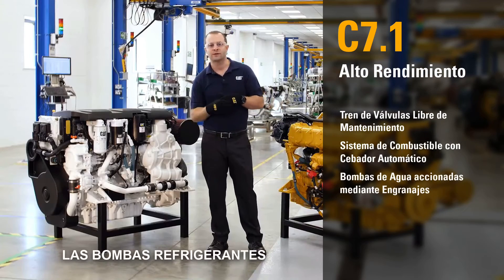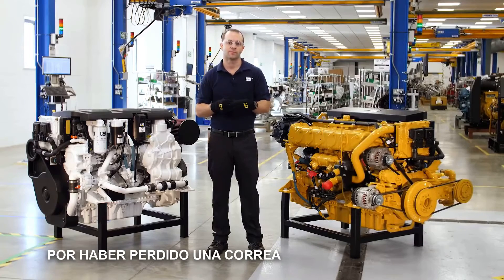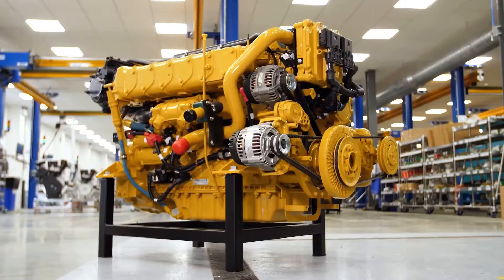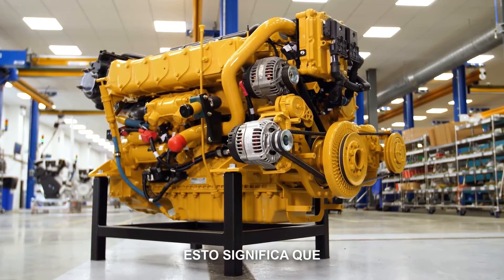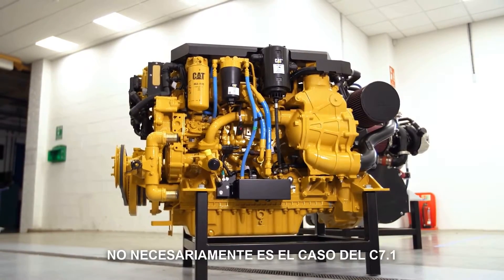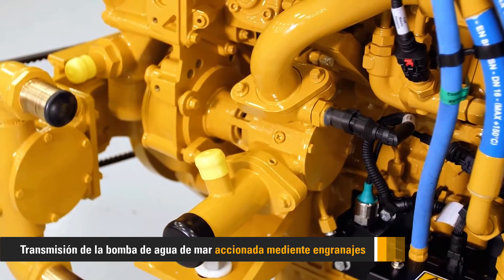The cooling pumps are gear-driven, not belt-driven. This means that you'll never overheat while at sea as a result of losing a belt. If you don't have a Cat engine, pay attention to which accessories are belt-driven. Most of our competitors drive one or two water pumps with belts, meaning all of your engine's cooling depends on one or two little strips of rubber. Not so with the C7.1 — gear-driven jacket water and C-wire pumps mean that you never have to adjust or replace drive belts to keep your engines cool.